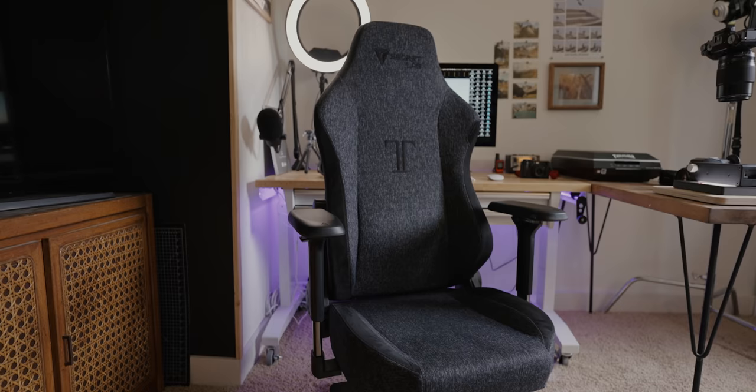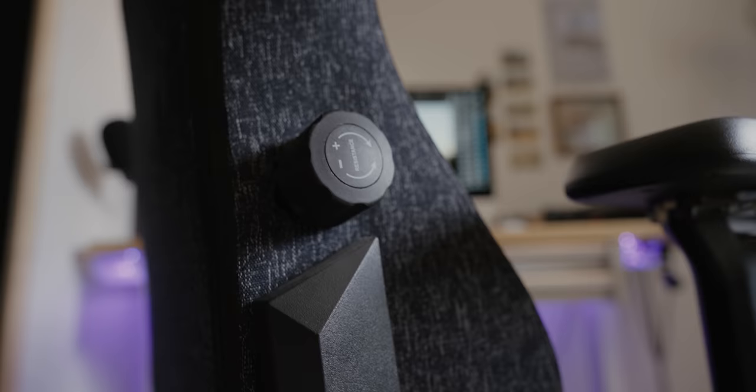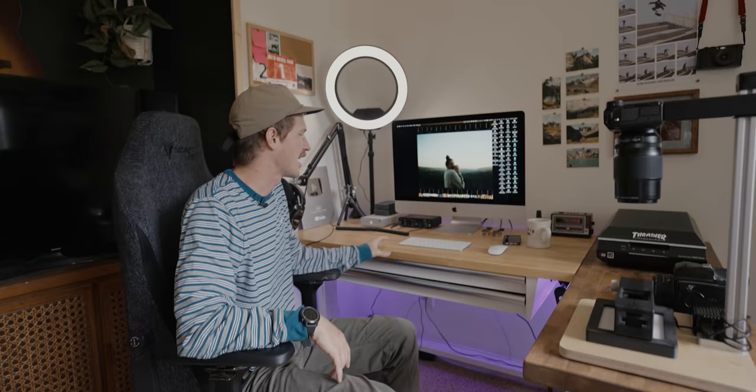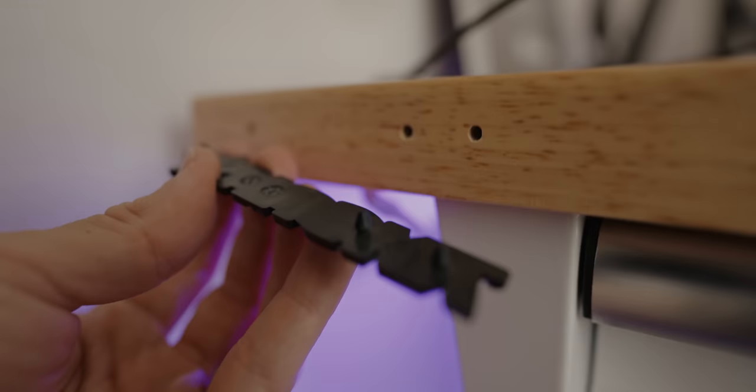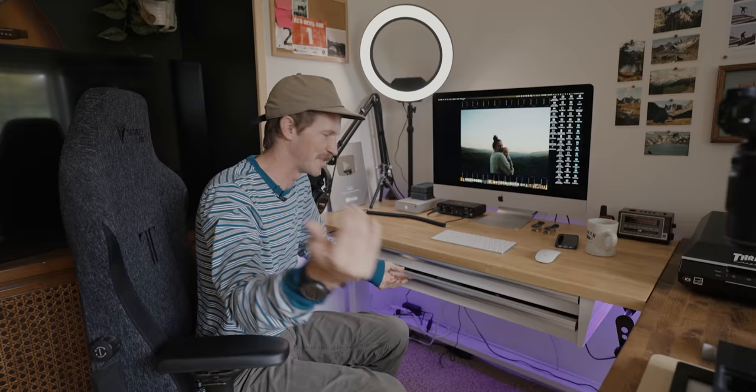This is the Secret Lab Titan. I definitely splurged on this chair — this was right when COVID hit and we were pretty much stuck at home. I was like, I need something that my back can be supported on and that feels good for editing long stints of time. My desk itself is actually a Husky desk from Home Depot.